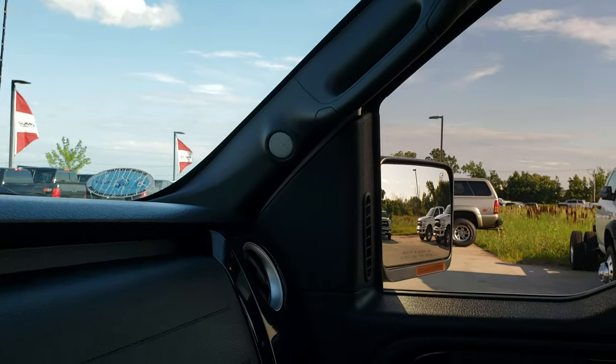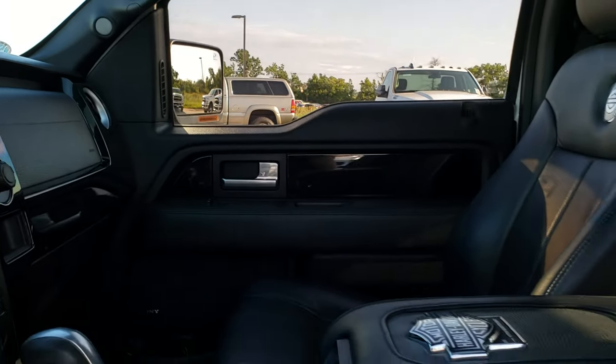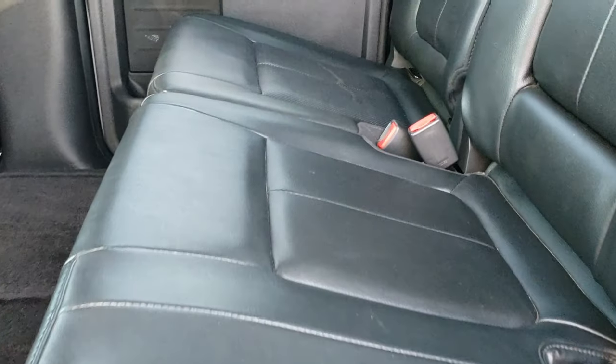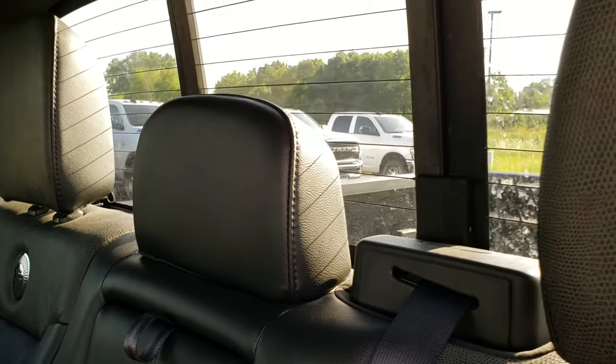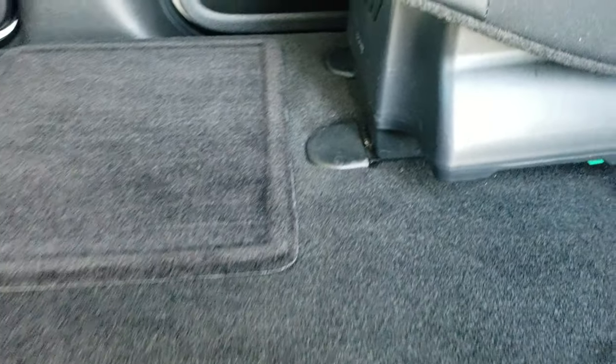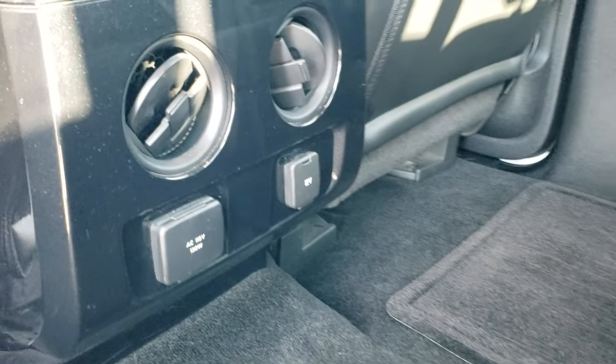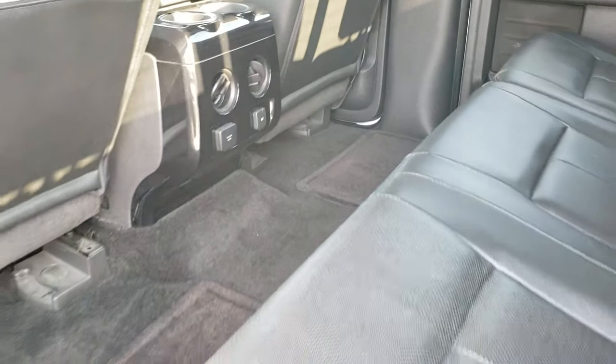We'll take a quick look at the back seats and then check out under the hood. Back seats are just as clean as the front seats — no rips or tears back here. It does have the latch child safety system. Power sliding rear window with built-in rear defrost. These seats do fold up for extra storage. It has a nice flat floor back here with factory floor mats, and you do get the Sony 700 watt subwoofer underneath that side.